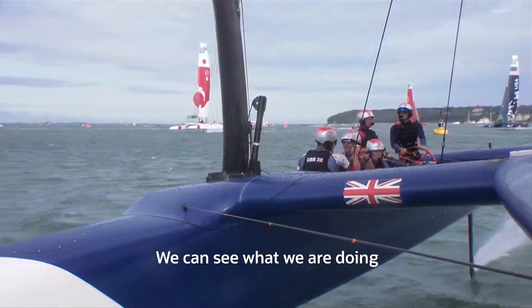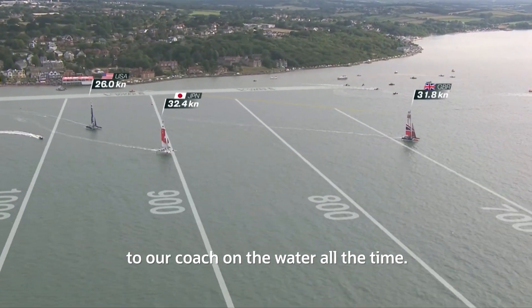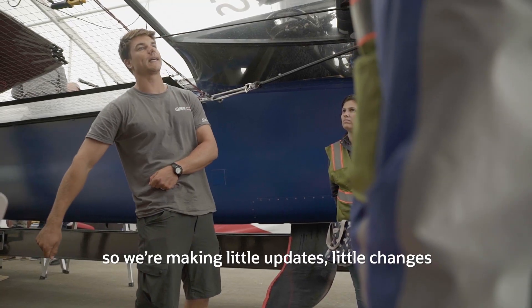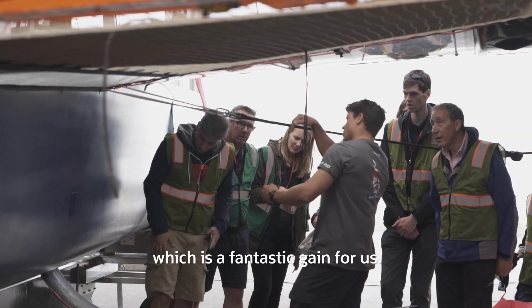We can see what we're doing compared to the other teams on the water. We've got our data analyst who's talking to our coach on the water all the time. He's got an iPad looking at this data and so we're making little updates, little changes to what we're doing with the boat in real time, which is a fantastic advantage for us.